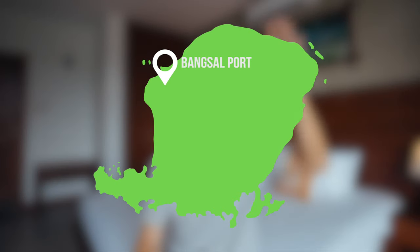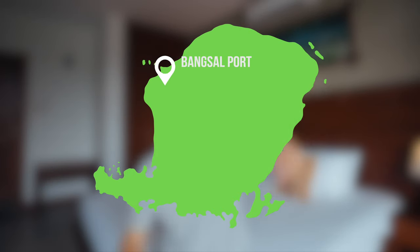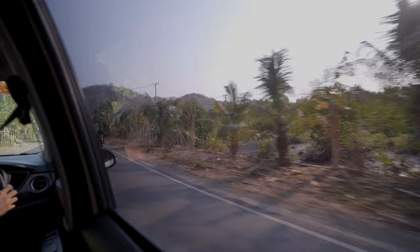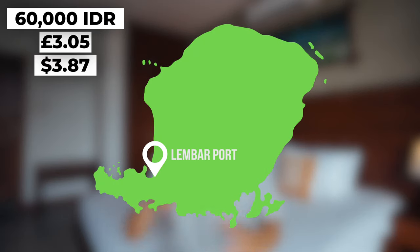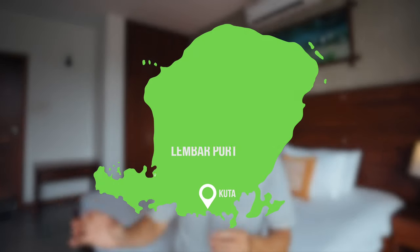If you're coming from Bali, a good way is to take the speedboat, however this lands in Bangsao Harbour in the northwest of Lombok near the Gili Islands, so you're going to have to take a long land transfer if you're going to Kuta. Speedboats are also much more expensive, so if you're on a budget the other option is to take the public ferry. This is only about 60k and it lands in Lembar Port in the south of Lombok, not too far from Kuta. From there you can take a taxi.